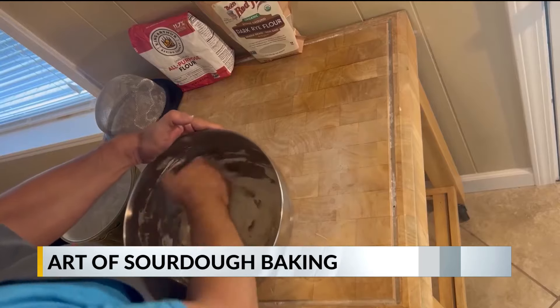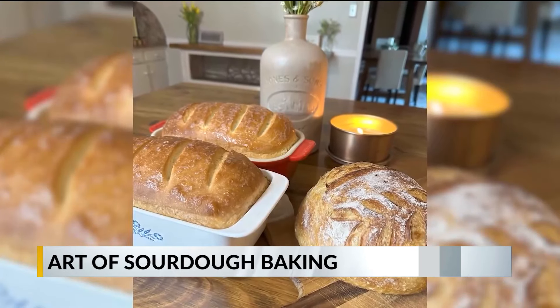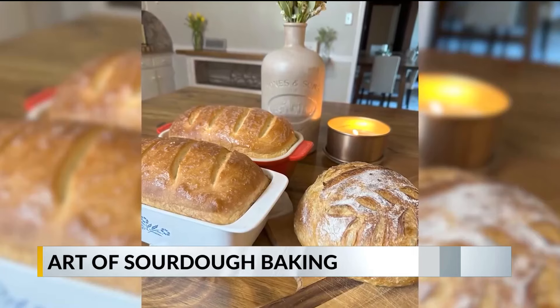He says there's just something special about providing made-from-scratch food for your family. You know, you look at a loaf of bread from the bread aisle and there's 30-something ingredients. And then you bake bread at home, and there's four ingredients. Now, baking sourdough takes time, but it's satisfying to master the process.